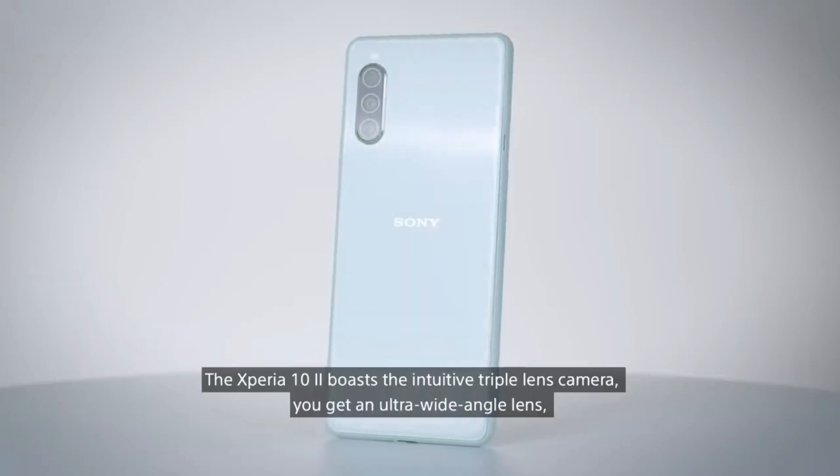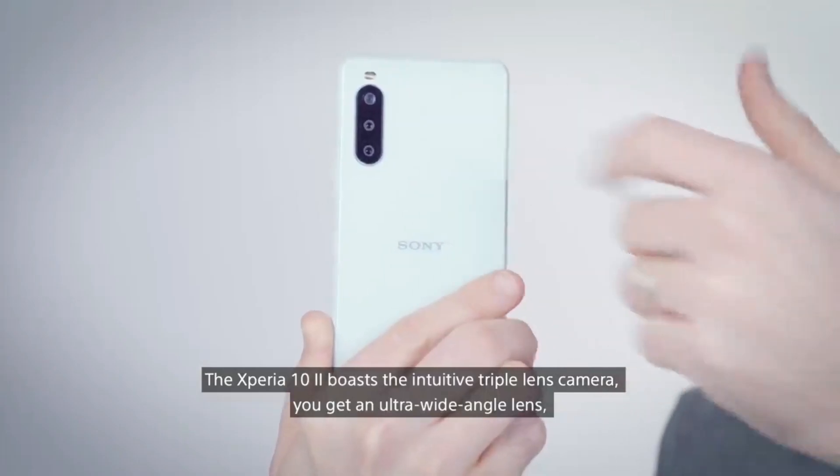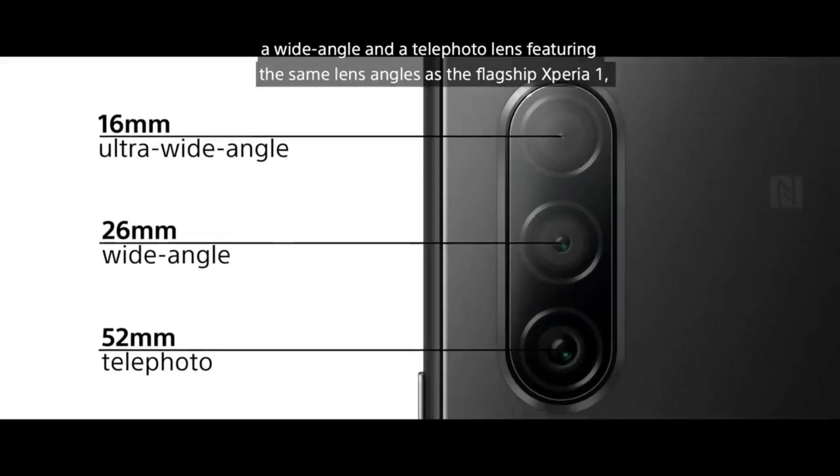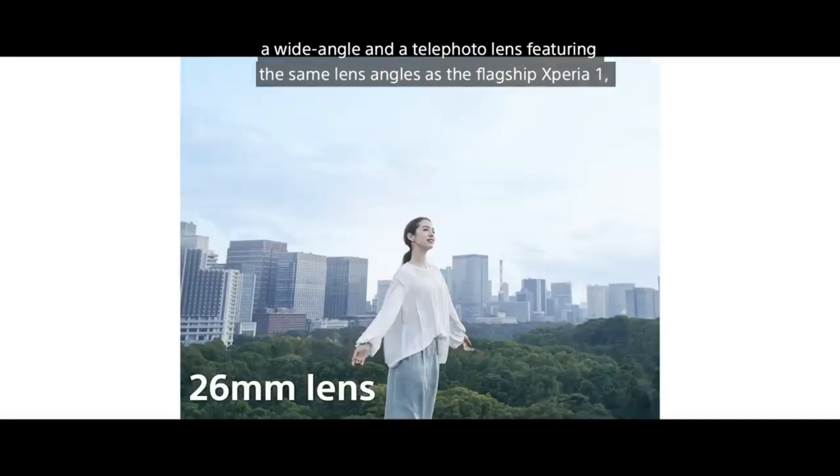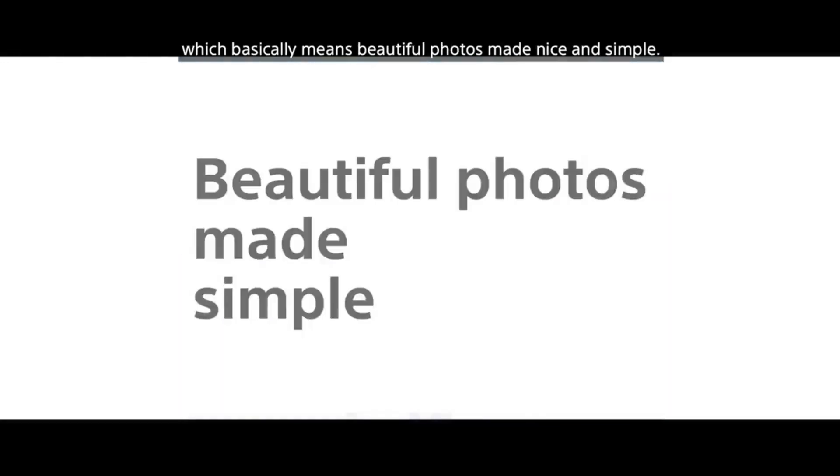The Xperia 10 Mark II boasts the intuitive triple lens camera — you get an ultra wide angle lens, a wide angle, and a telephoto lens featuring the same lens angles as the flagship Xperia 1, which basically means beautiful photos made nice and simple.